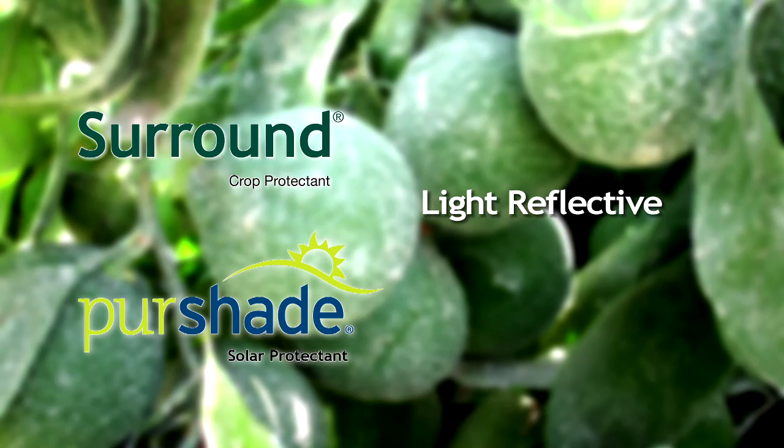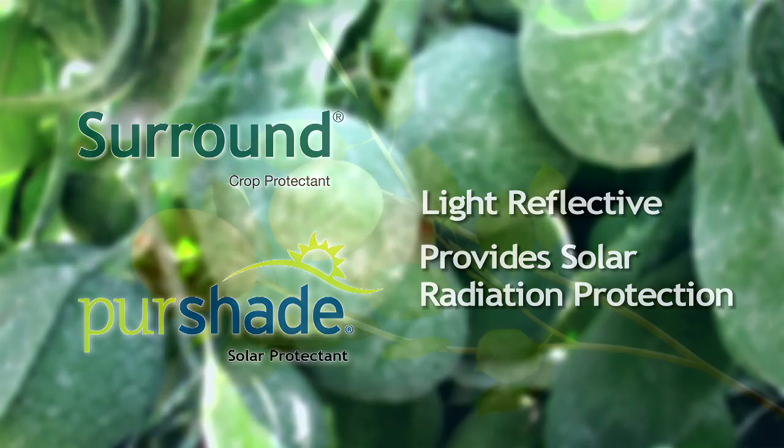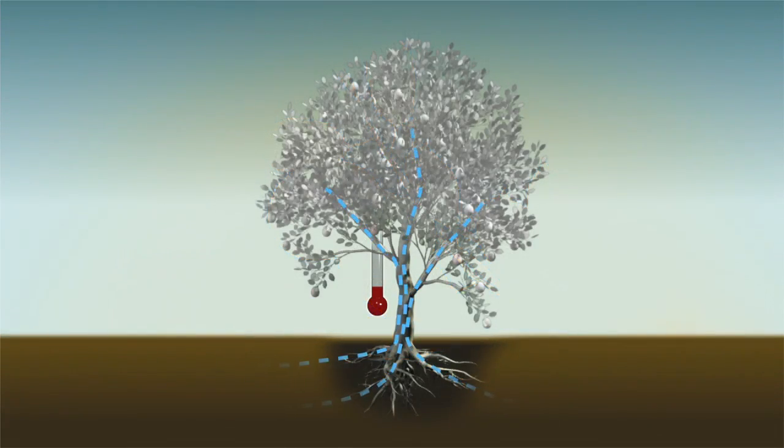Both have light reflective properties that shield plants from harmful solar radiation. When sprayed on plants, both Surround and Pure Shaped lower leaf temperatures, enhancing plant photosynthesis and boosting overall plant health by enabling plants to remain more photosynthetically active during periods of intense light and heat.